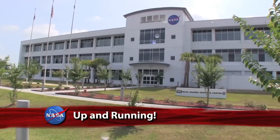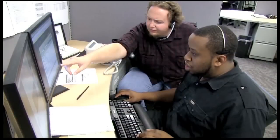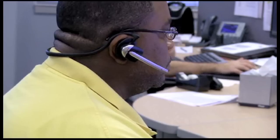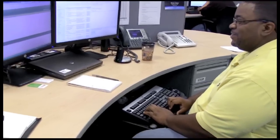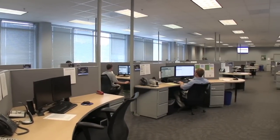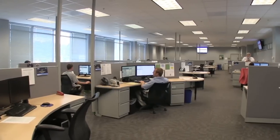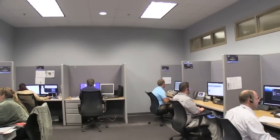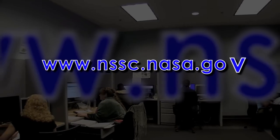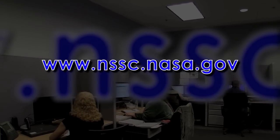The Enterprise Service Desk at the NASA Shared Services Center is now fully operational and supporting employees across the agency in human resources, finance, procurement, and IT. Self-service tools are available, and IT call agents are available 24 hours a day to submit service requests for NASA IT services such as computing seats, mobile devices, printers, firewall rules, static IP addresses, and even bundled services. For more about ESD services and the NSSC, log on to www.nssc.nasa.gov.